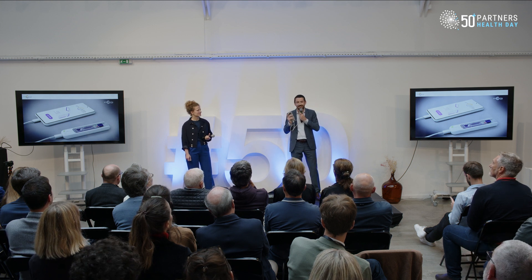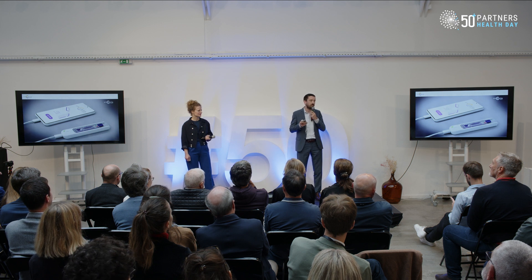"Test, test, test" — it was the message from the WHO during the COVID crisis. Our vision is that tomorrow there's as much capacity for testing as there are phones in people's pockets.